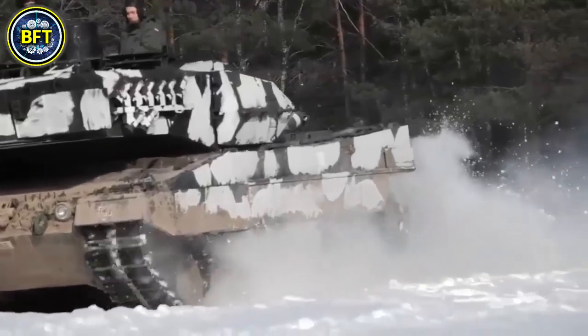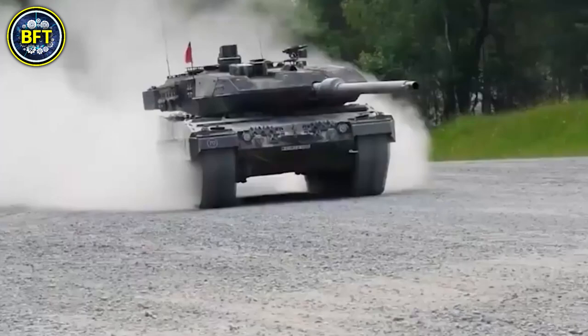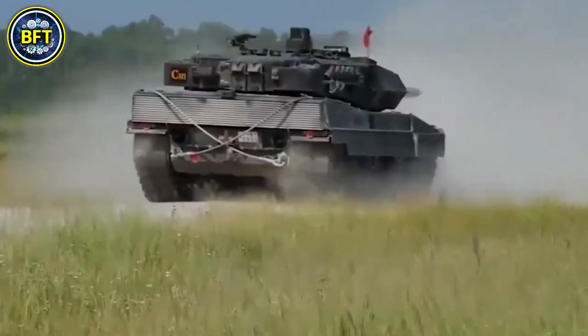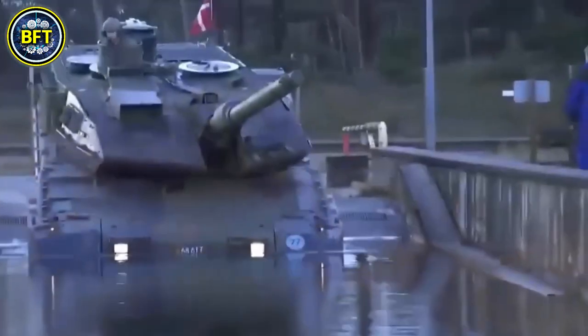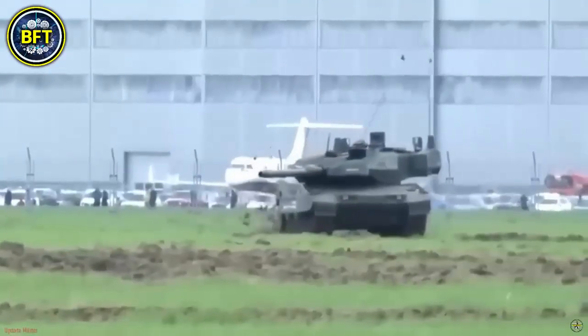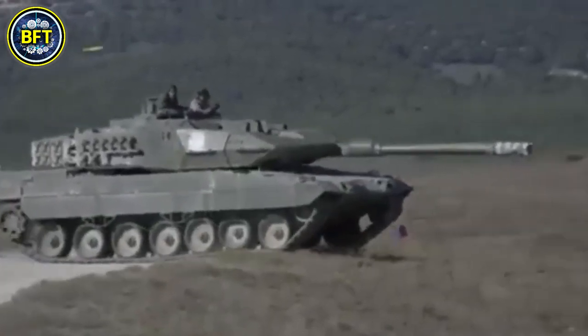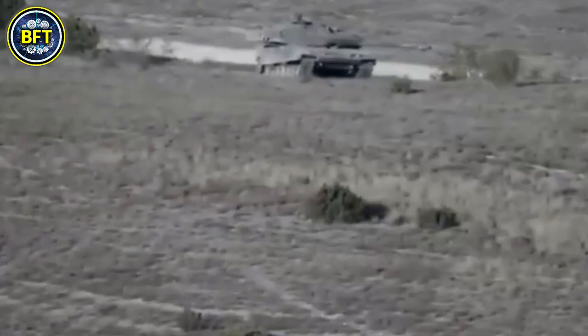Unveiled in 2024, this beast represents the pinnacle of German military engineering, combining raw power with cutting-edge defense systems. But how does it compare to its legendary predecessors, and what makes it the best choice for the most advanced militaries in the world? The Leopard 2A8 is not just an upgrade — it's a game-changer, and today we'll show you everything about it.